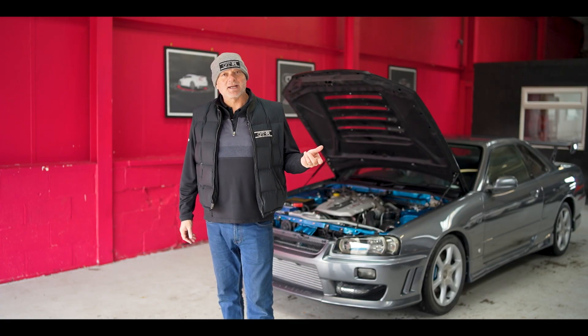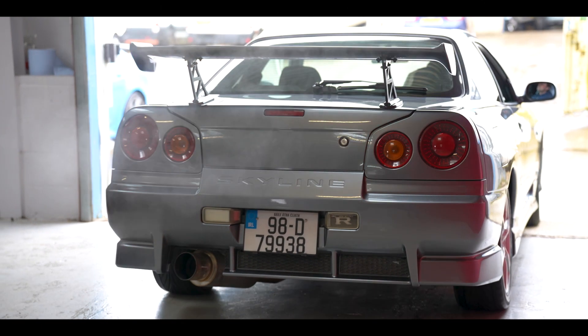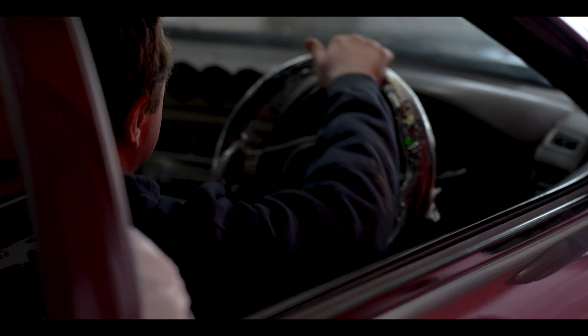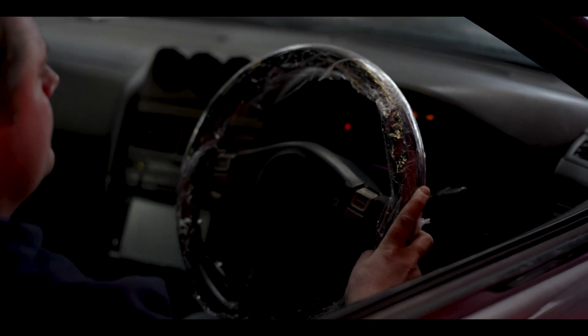This car needs no introduction — it's a Nissan Skyline R34, and this particular model is a GTT. It came to us from Southern Ireland and belongs to a guy called Gary. So hi Gary, here's your car, hope you like it! We sent our trailer over to Ireland; John went and collected it and almost got washed away in a storm going there and coming back.